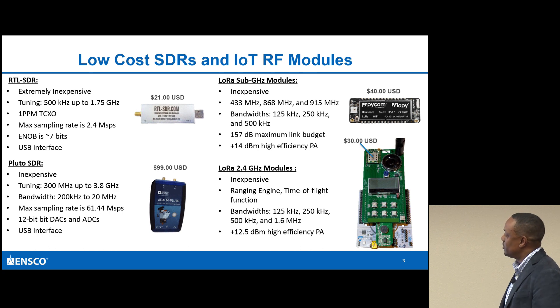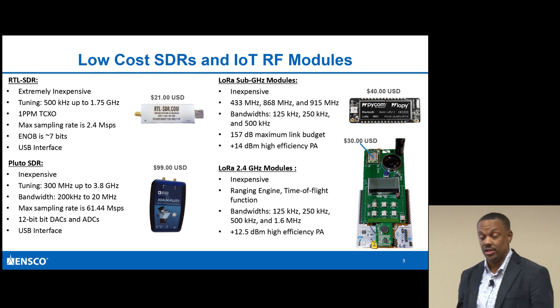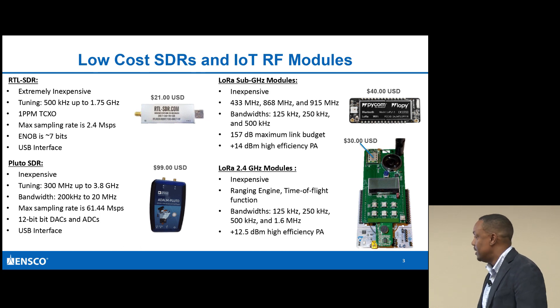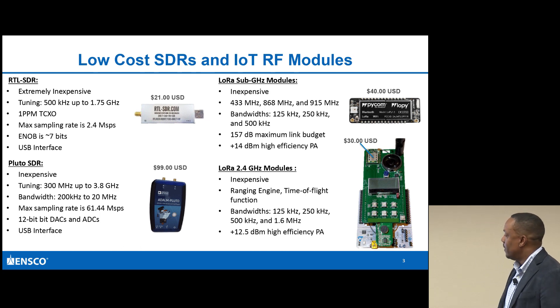In addition to these transceivers, I wanted to look at what was already out there in terms of RF ranging transceivers. There is a module based on the SX1280 made by SymTech. It's very inexpensive, and it already has a ranging engine. This allowed me to do a quick setup to get relative ranging information between two nodes.